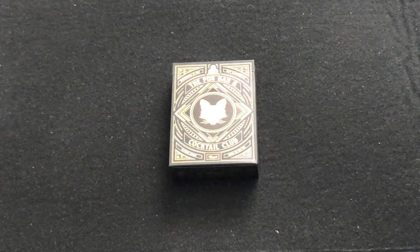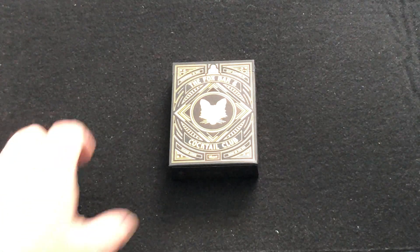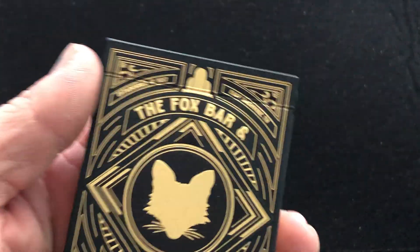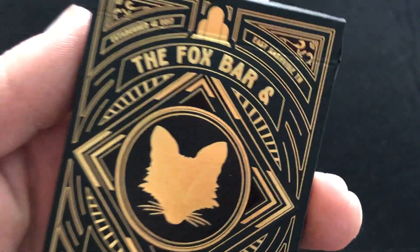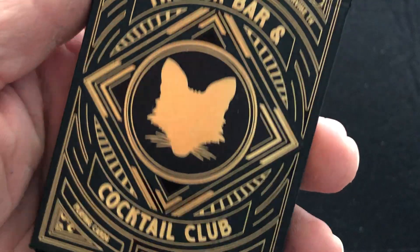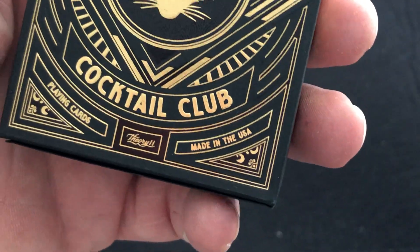It is produced by 311, it's a collab with them. The tuck case is foiled and embossed, as you can see. It says established in 2017, East Nashville, Tennessee. The Fox Bar and Cocktail Club playing cards, made in the USA with the 311 logo.